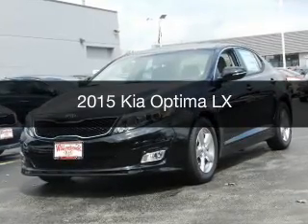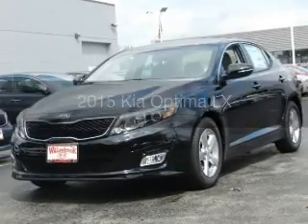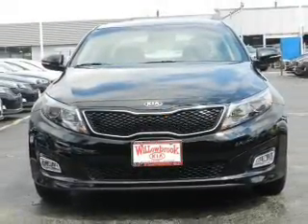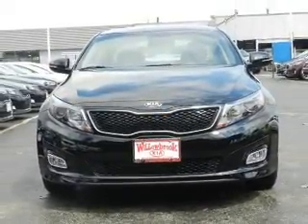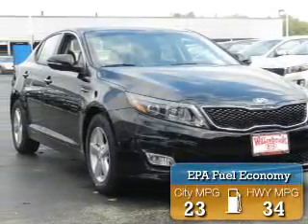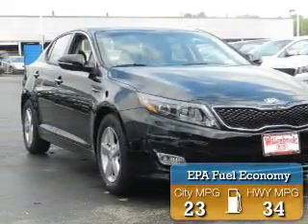This is a new 2015 Kia Optima. It's powered by front wheel drive, a 2.4 liter 4-cylinder engine, and a 6-speed automatic transmission. Great fuel efficiency saves you money by requiring fewer trips to the gas station.